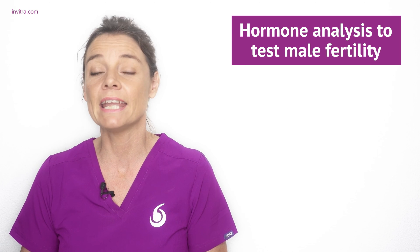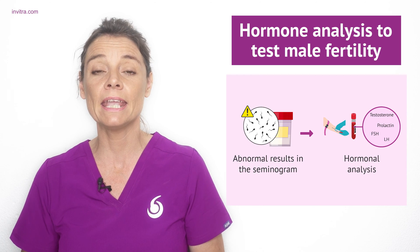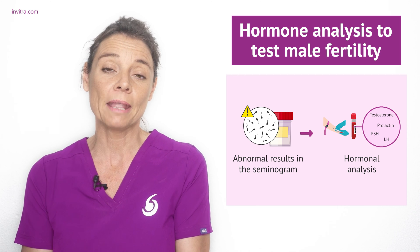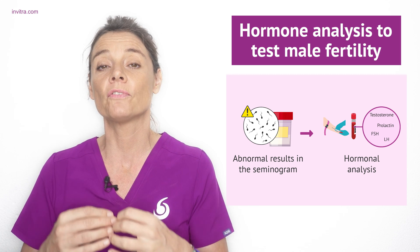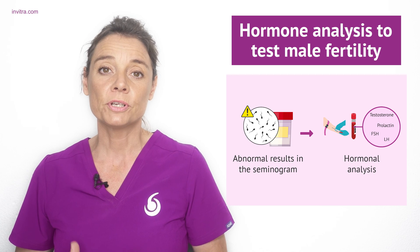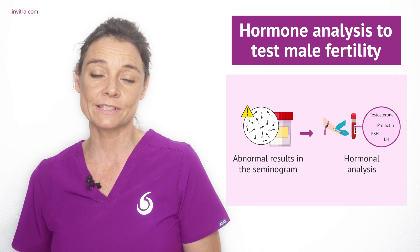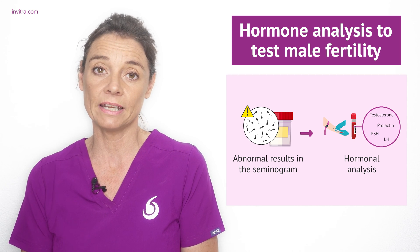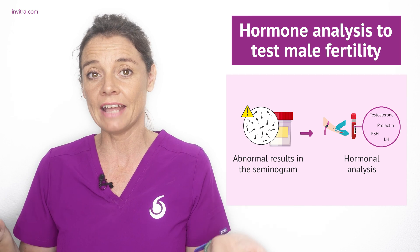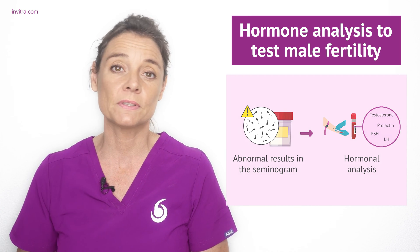If you have had a semen analysis and the results come back as abnormal, your fertility specialist may order some hormonal tests. From a blood draw, they will test the levels of specific male sex hormones to see if there are any alterations. The production of sperm is tightly controlled by male sex hormones including testosterone, follicle stimulating hormone, and luteinising hormone. The levels and interaction of these hormones directly affect sperm production, so it is important to study them.